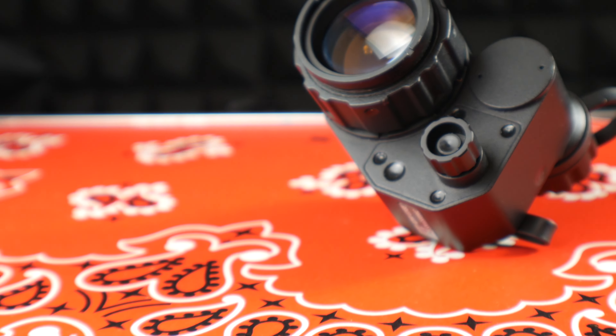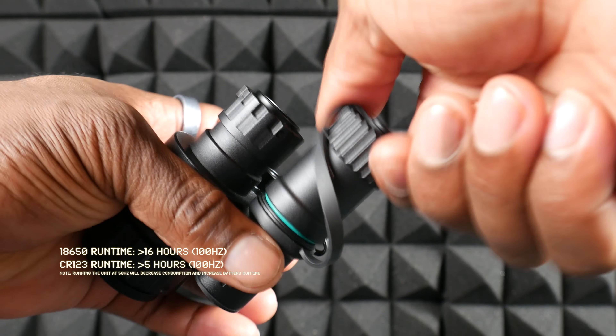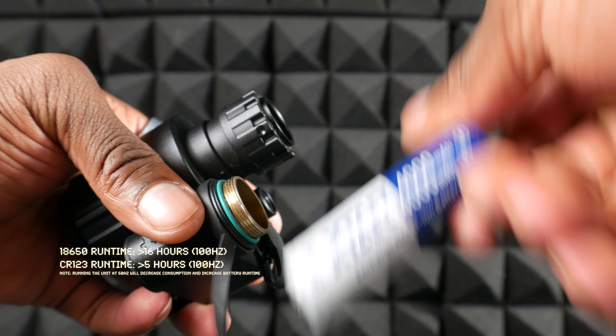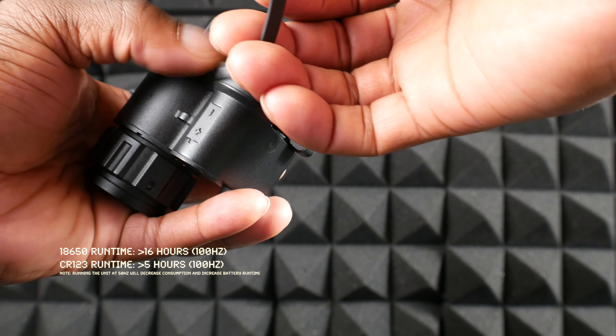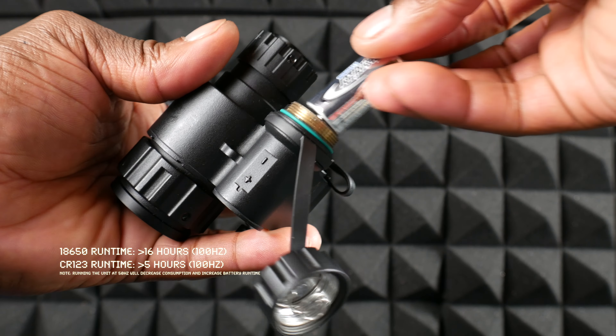Right off the bat, hands down, the best performance I've seen out of a digital monocular — I want to give you that up front. That is truly how impressed I am with this unit. It's a relatively simple digital monocular, very small. It does feature the ability to run off a CR123 style battery, as well as the ability out of the box to step up to a larger 18650 cell, which boosts performance and gives you more battery options.